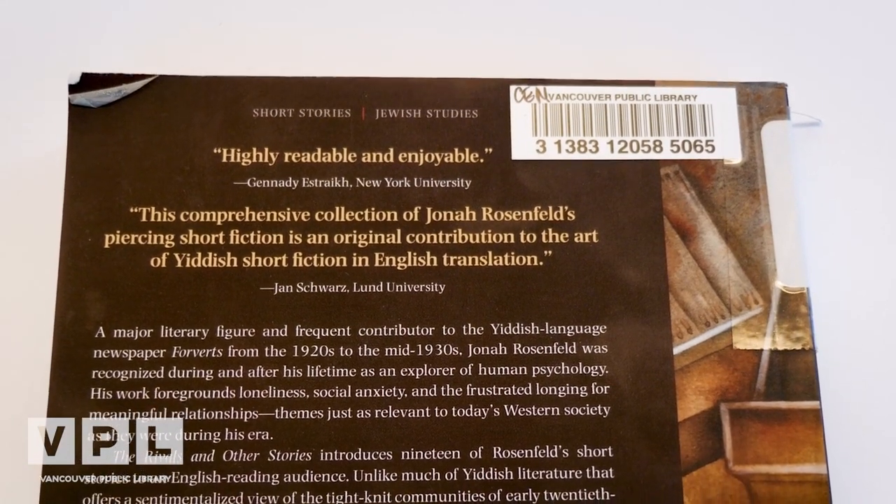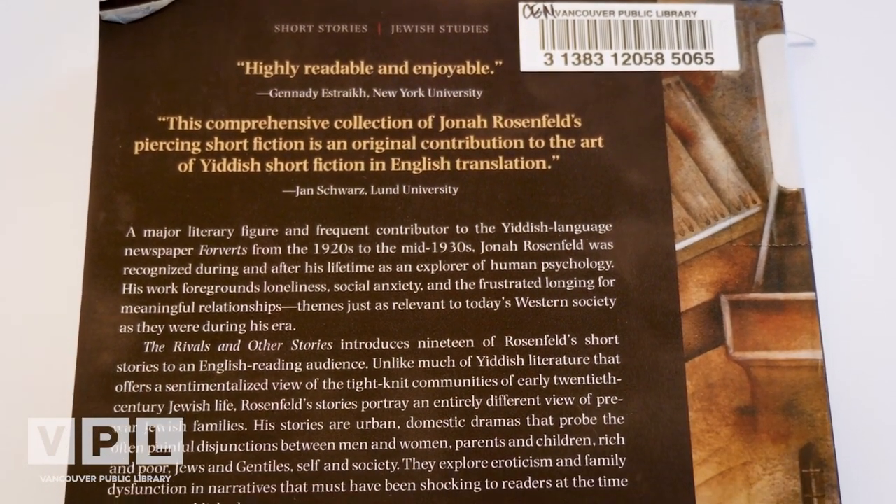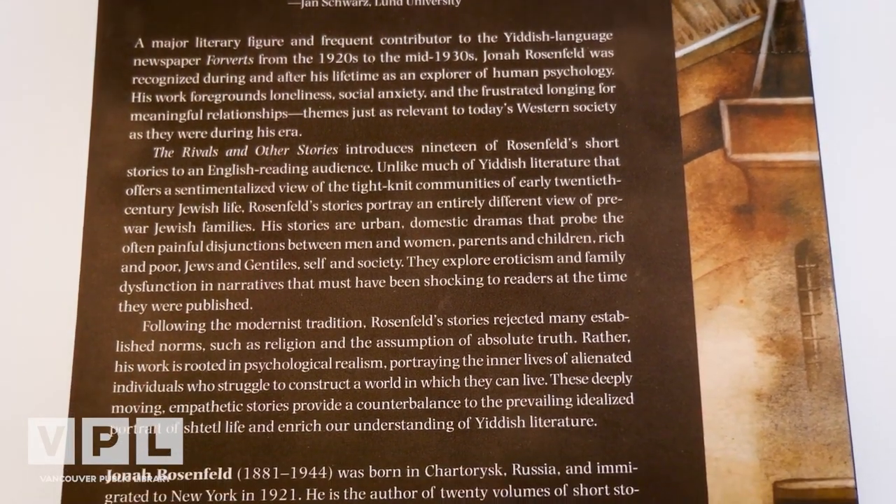Rachel is presently translating stories by Isaac Bashevis Singer, who won the 1978 Nobel Prize in Literature, for an upcoming academic volume. Today, Rachel will be reading from a short story she translated from the Yiddish by Yona Rosenfeld. Born in 1880 in a small town in Ukraine, Rosenfeld grew up poor and was an orphan by the tender age of 12. He was apprenticed to a lathe operator and suffered both physical and psychological abuse by his boss, as he gradually taught himself how to write. He started publishing in 1904 and quickly became quite well known for his qualities as a psychological writer. He emigrated to New York in 1921, writing and publishing until his death in 1944.